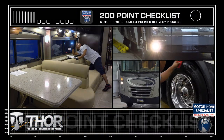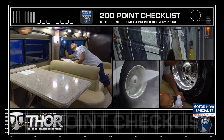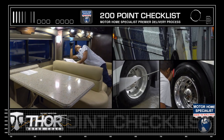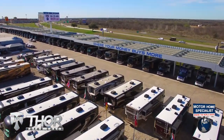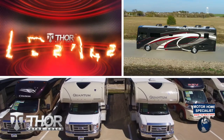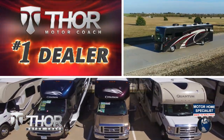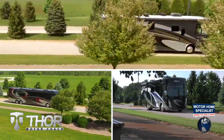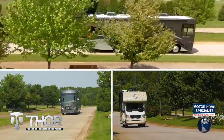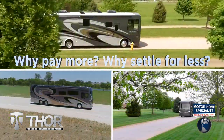These additional detail and inspection processes are just a few of the countless steps taken here at Motorhome Specialist to help ensure that you not only receive a better selection and price, but also the unparalleled quality and service that you deserve to go along with it. So get busy living in an all-new Thor Motor Coach from Motorhome Specialist today. Why pay more? Why settle for less?